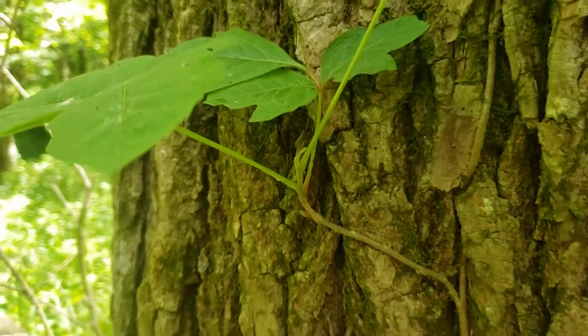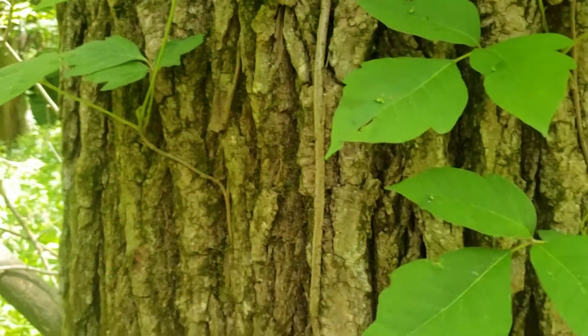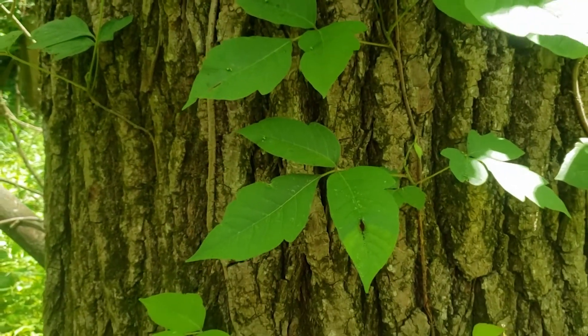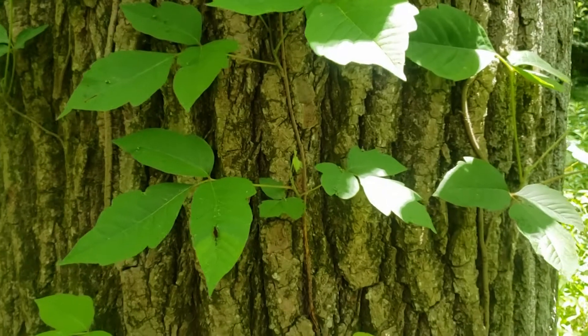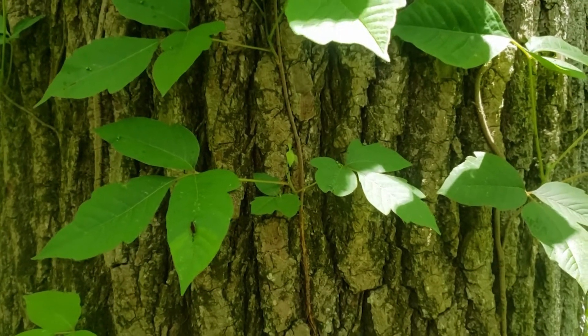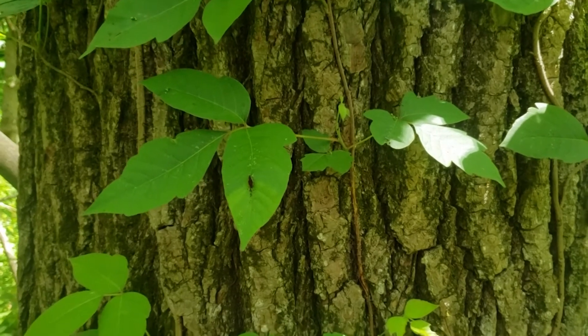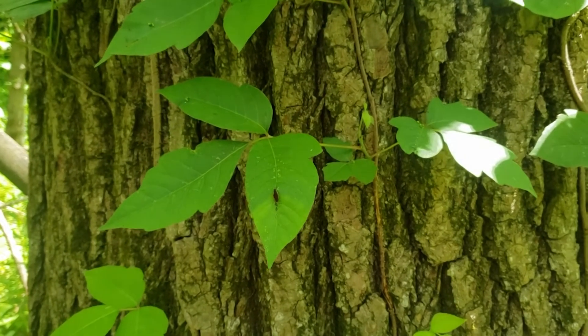We do have some other vines in Indiana that do some of the same habits as poison ivy in terms of climbing trees. Things like Virginia creeper are also fairly common. Virginia creeper looks a lot like poison ivy, but has five leaflets typically. We can also find grapevine, but grapevines typically aren't clinging to the bark of trees.